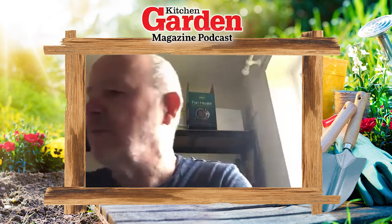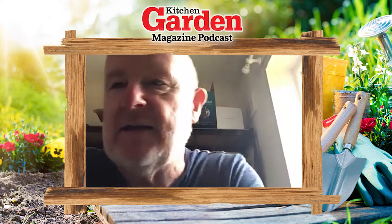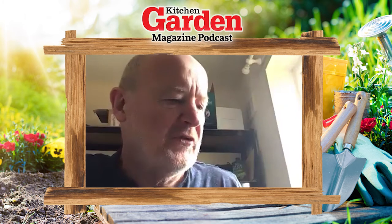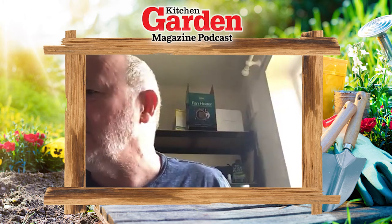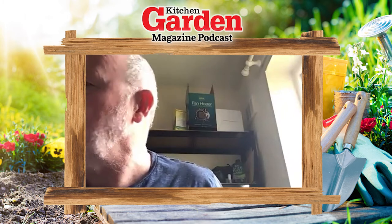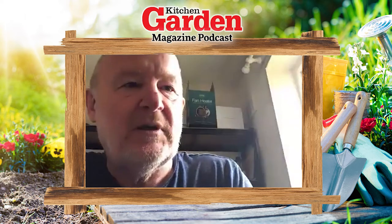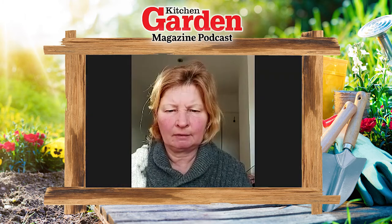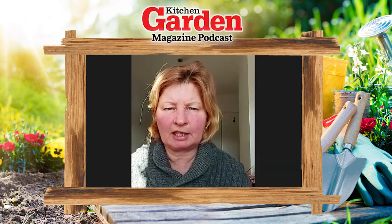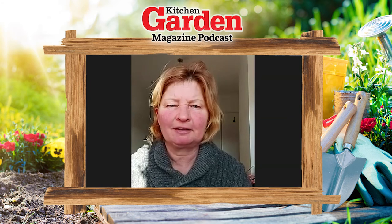I've got a couple of different herbs this year. One's called Slowbolch coriander - as the name suggests, coriander can bolt quite quickly, so hopefully these won't bolt so fast. I've also got Everleaf Emerald Towers basil from Dobie's - you actually grow it in a tower form, which is quite interesting. I've also got a lemon coriander which has a slightly citrusy note to the flavour, so that'll be interesting to try.